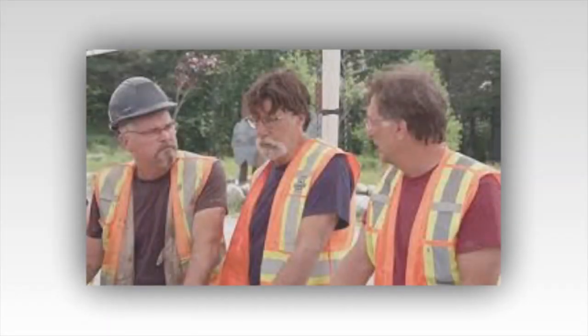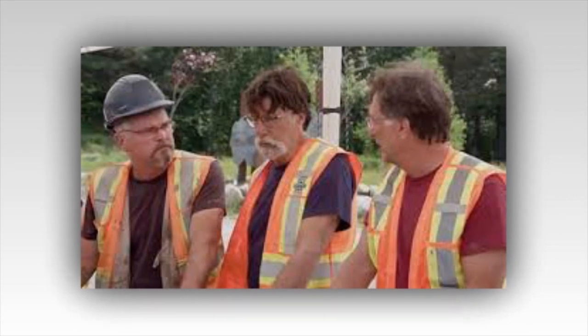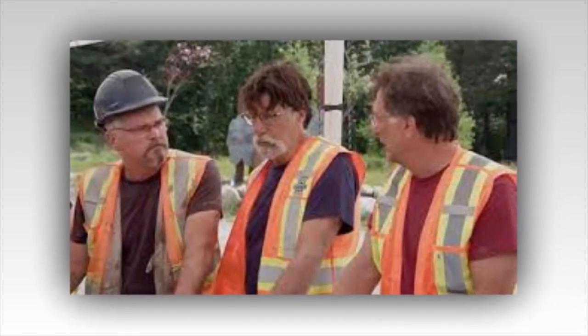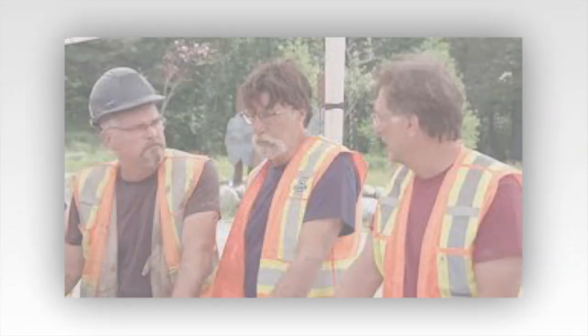The guys have to hunker down as a hurricane threatens to destroy all their work. The Curse of Oak Island team must brace themselves as they find themselves in the path of a destructive hurricane. Tonight we'll see the History Channel Season 11, Episode 16 of The Curse of Oak Island. This episode is called Dark and Stormy, clearly a reference to the hurricane bearing down on the island.